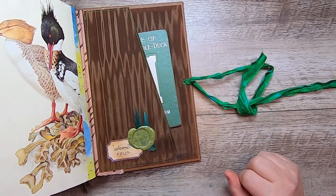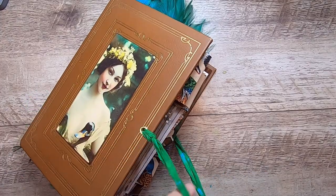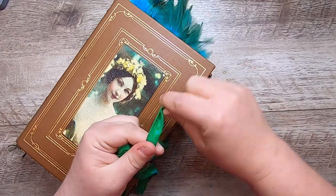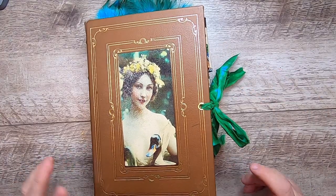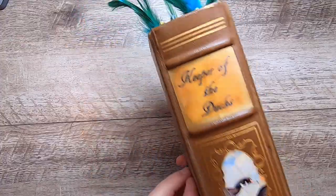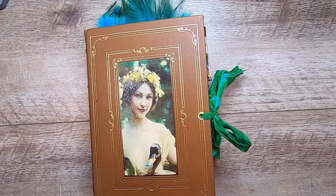That is the end of the Keeper of Ducks. As I noted, this journal is spoken for, so this won't be going in my Etsy shop — it will be going off to its new home. But the digital kit is currently in my shop, so definitely feel free to check it out if this interests you. I had a lot of fun — I've been working on this for quite a while and it's nice to finally bring it to fruition. Thank you so much for joining me — I hope you have a lovely day, bye for now!